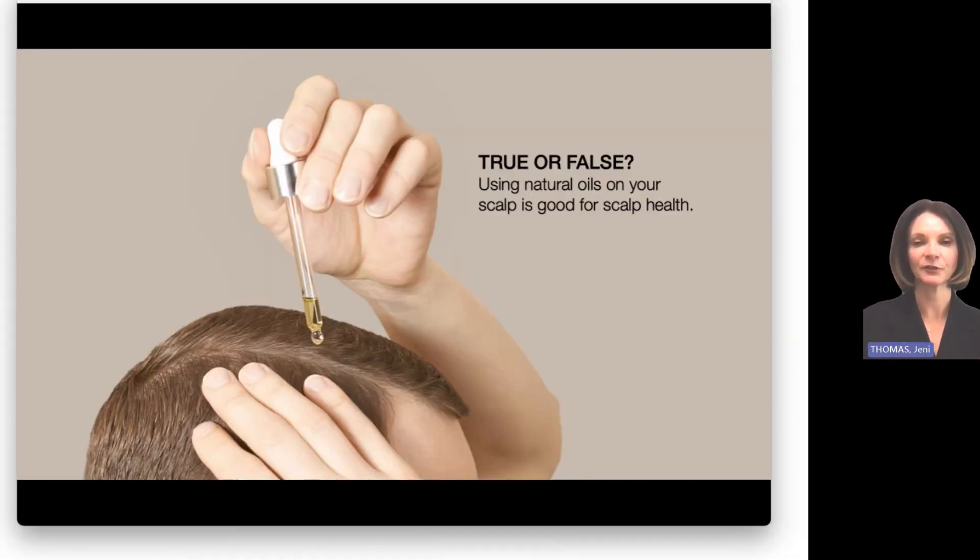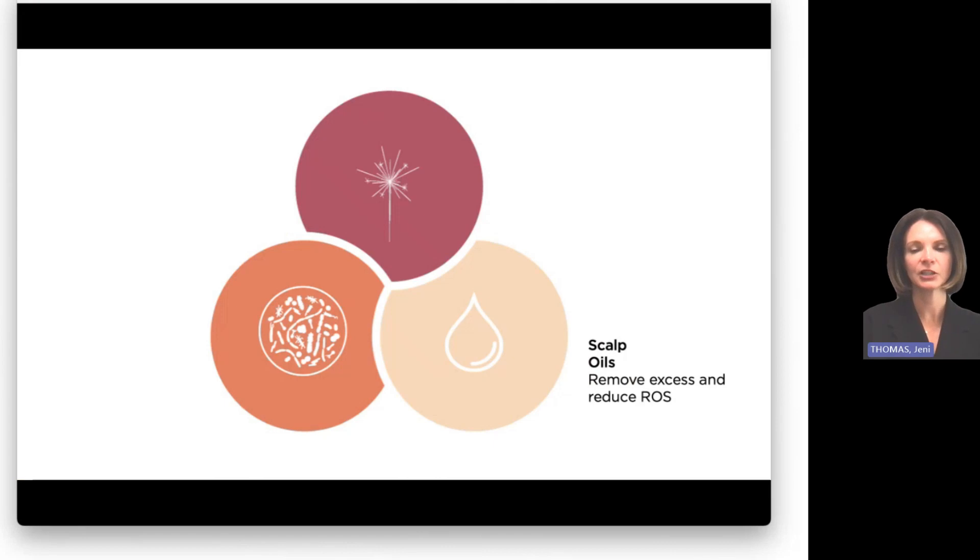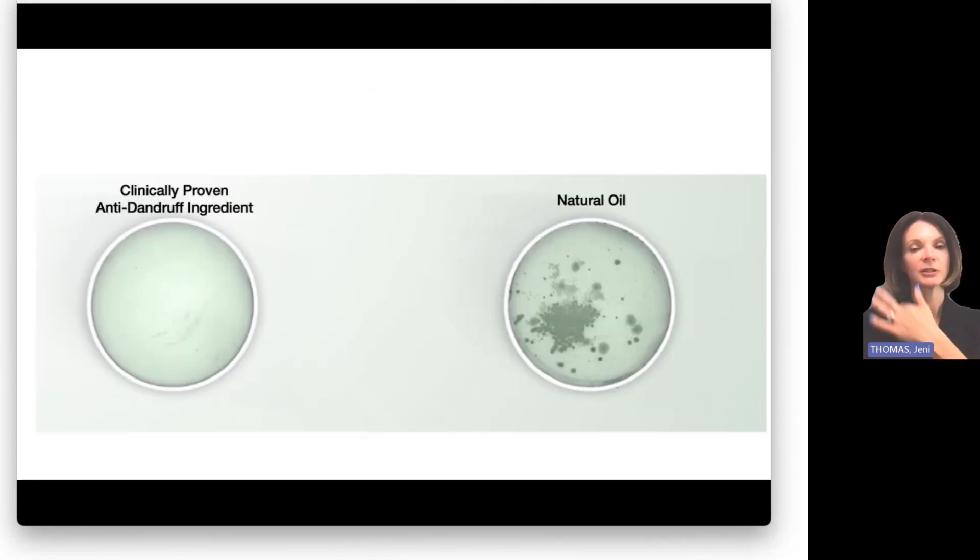Next: using natural oils on your scalp is good for scalp health — common advice you might find searching for solutions online. It's false, though, even though it sounds soothing, especially if oils work well for your skin or face. Going back to those three factors, you're increasing the oils on which Malassezia is going to feed, fueling that dandruff cycle. So what works on other parts of your body doesn't always translate to good scalp care. There's even data showing Malassezia growth in a Petri dish fueled by natural oils as it feeds on them. Not recommended.